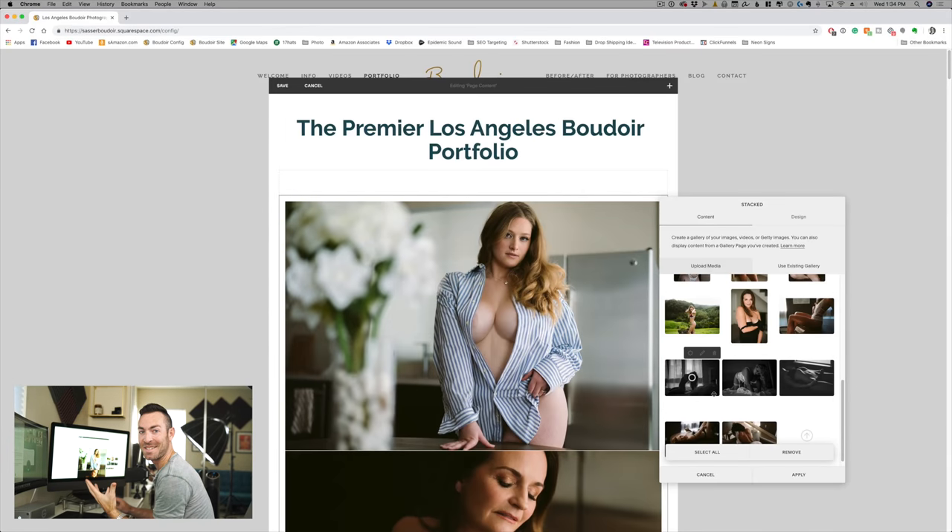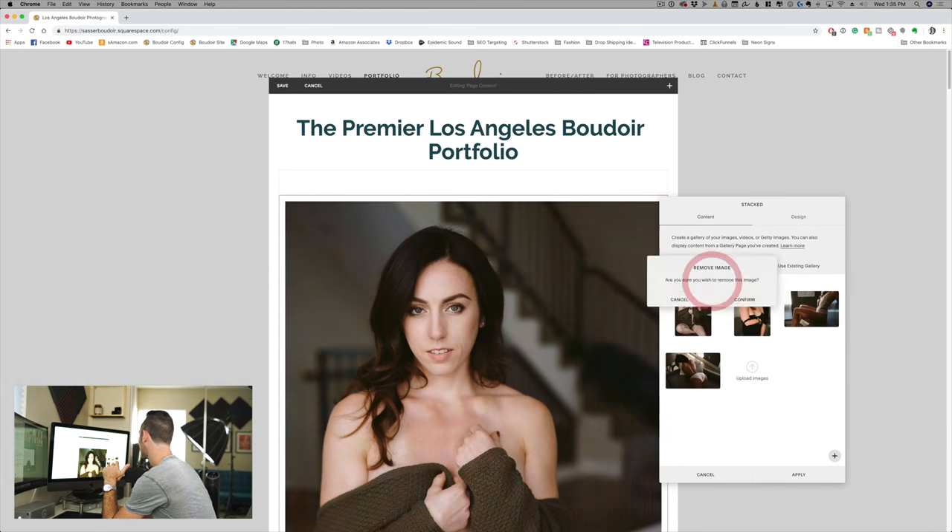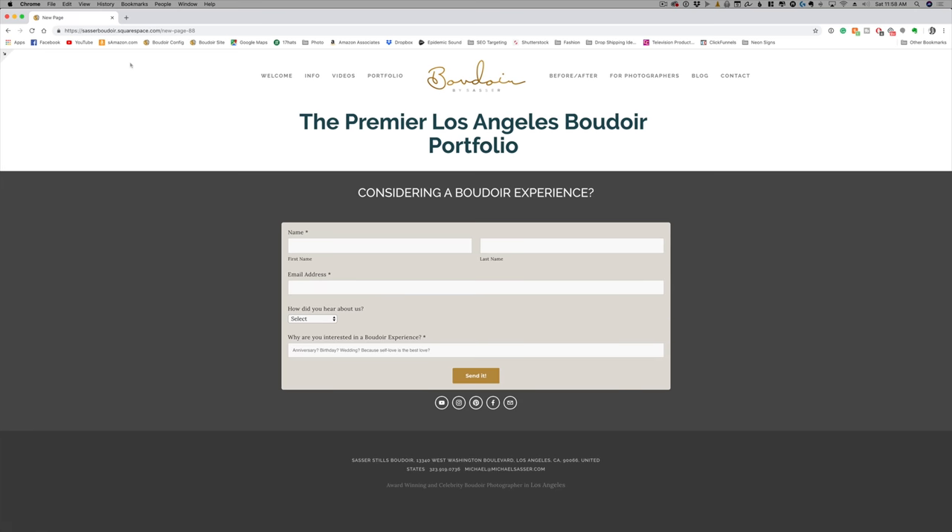I can't believe I'm doing this. This is so crazy — just getting rid of all these pictures. I haven't done a major site update like this in a year. Now I don't have any more pictures in my portfolio. How long do you think I should leave it like this? Do you think I'll get any inquiries from people considering a boudoir experience without seeing any pictures? Should I leave it empty just to stand out? Actually, I'm getting kind of nervous — let's go ahead and add some pictures.